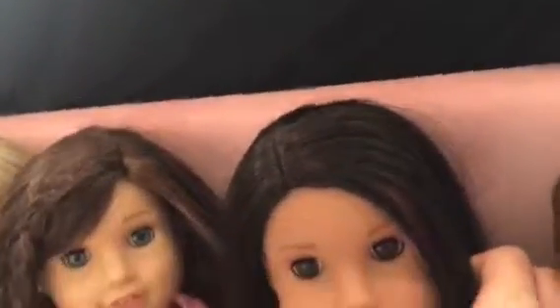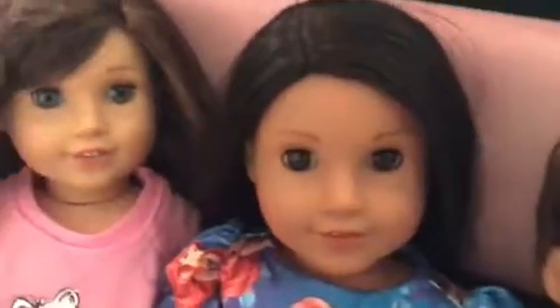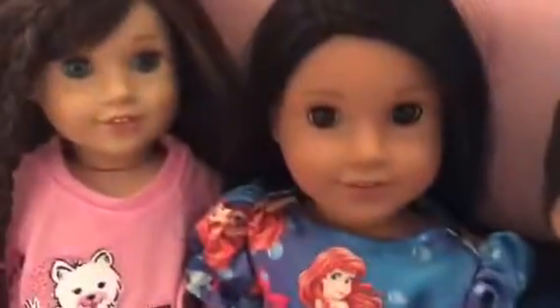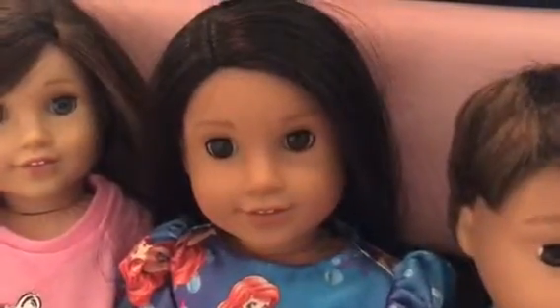She has pretty brown — brownish-black — hair. If you're wondering, she's the first doll I ever got with my own money. I did get another one with my money — I'm just gonna give it a little flash.